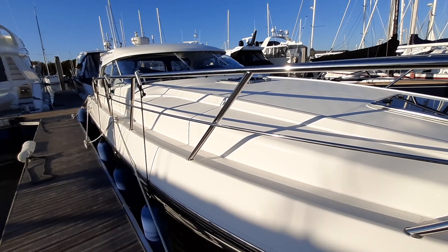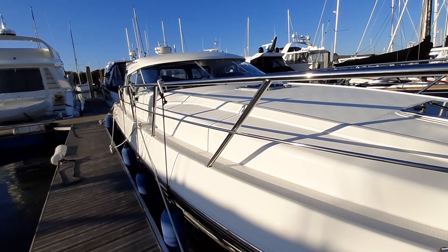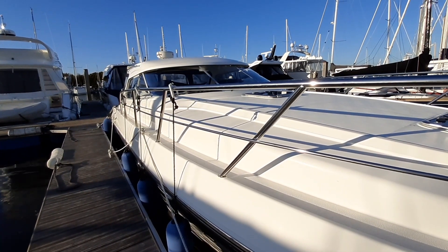I am Tracy Phillips, a yacht broker for Ancaster-Limmington, and I'm going to show you the very smart Windy 37 Hardtop Grand Mistral.